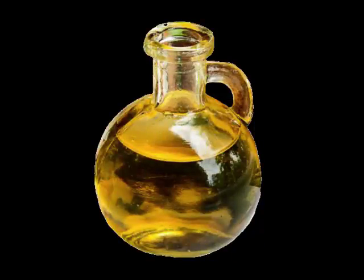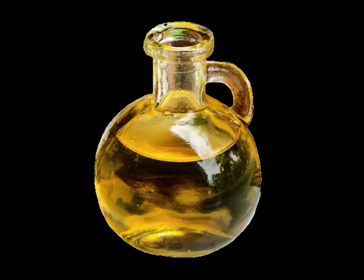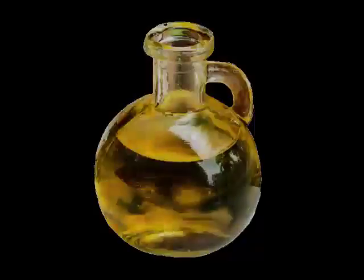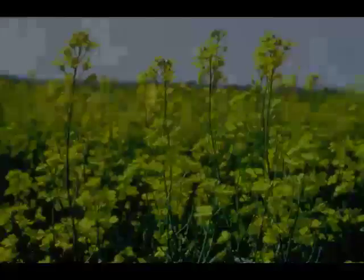Canola oil is high in calories. However, its high calorie content comes from better fats. It is especially rich in monounsaturated fatty acids (MUFA), like oleic acid, which constitutes about 61% of total fats.